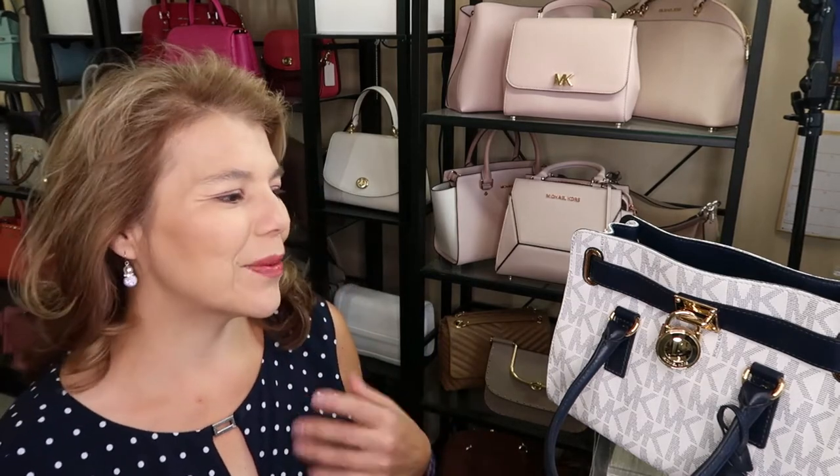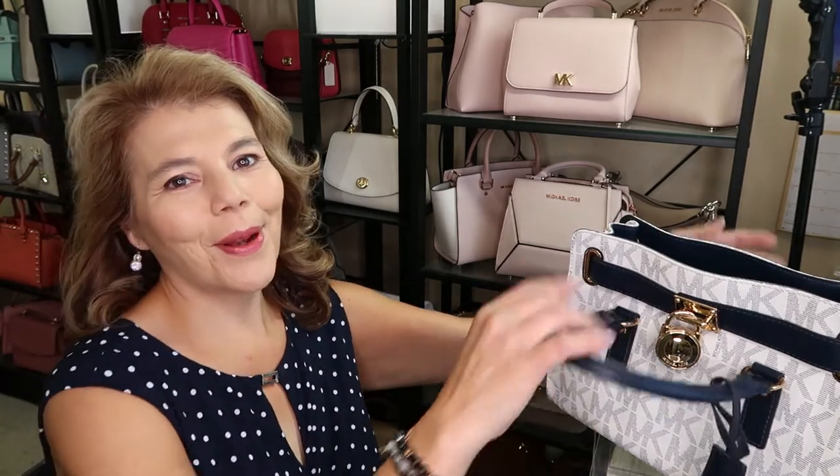Hi everyone, welcome back to my channel, The MK Lady. I didn't get a chance to upload my Friday's unboxing, which is down over in that area. It is the Cora. I am going to do that this week, but I did want to do purse of the day.